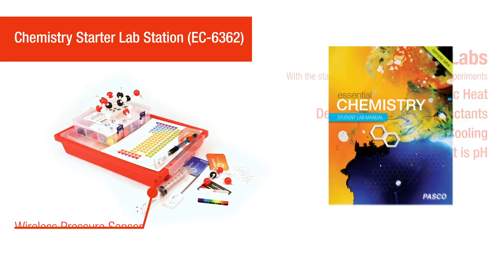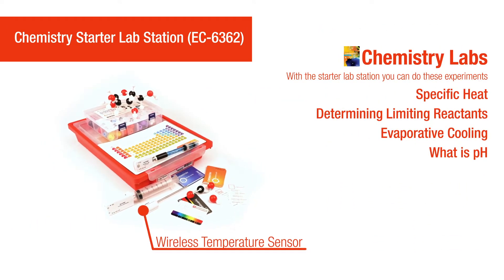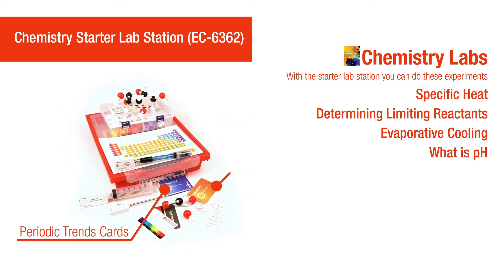In addition to the included sensors, the chemistry starter lab station includes a molecular model kit, periodic table, and periodic trends and spectrum cards.